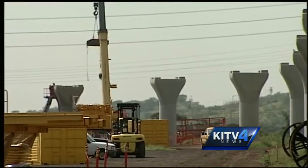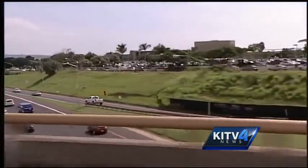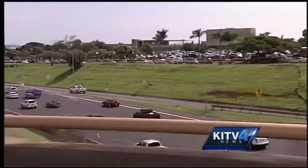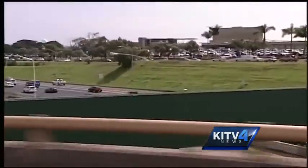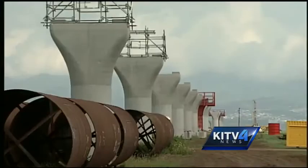2014 marks full steam ahead for the first three phases of rail. This drawing shows the rail line as it leapfrogs across the H-1 freeway near Leeward Community College. Beginning in a couple months, people will start to see some activity. And then in June, we'll actually start creating the guideway — the actual guideway that will go over the H-1 and H-2 will be built between June and October of this year.